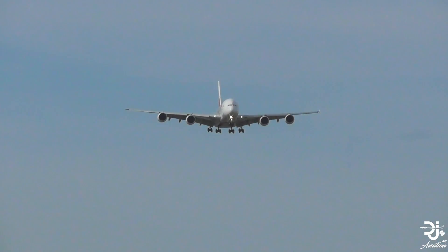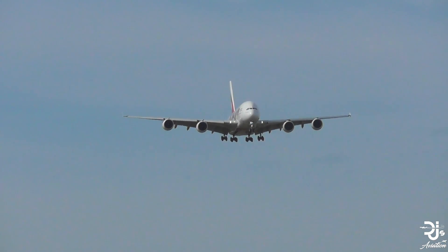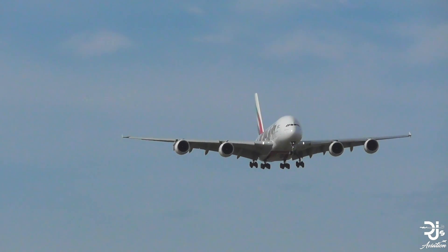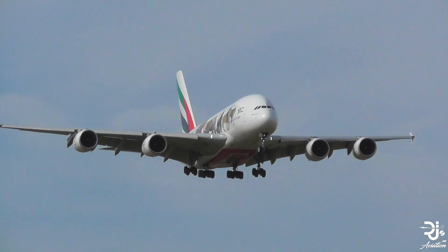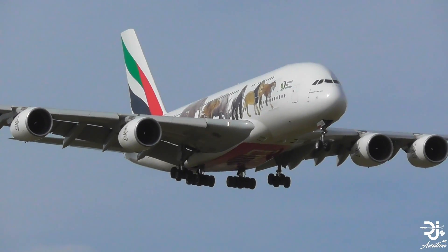Airbus claims their state-of-the-art A380 Plus will offer a 13% reduction in operating costs compared to their current A380. This price reduction in operating costs will, as Airbus says, catch the eye of many airlines. However, the A380 and A380 Plus both have heavy price tags, and this is where there is no difference between the two.